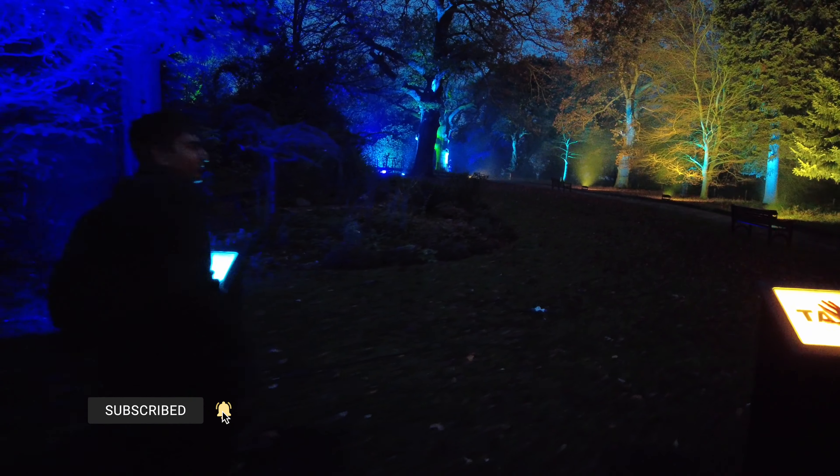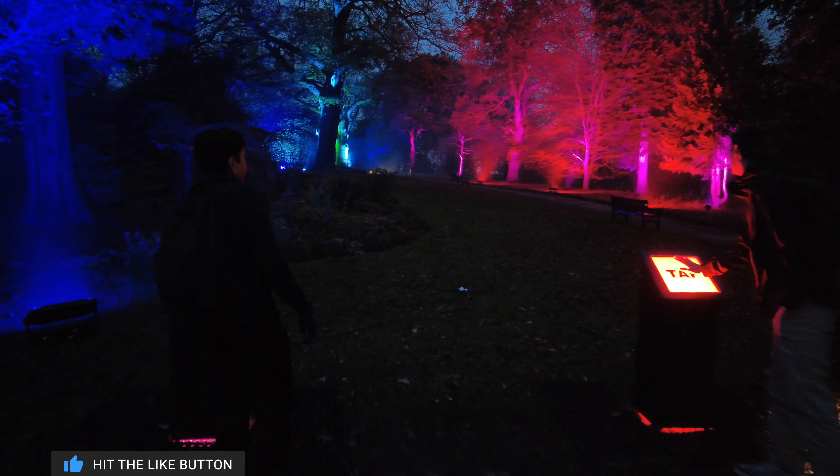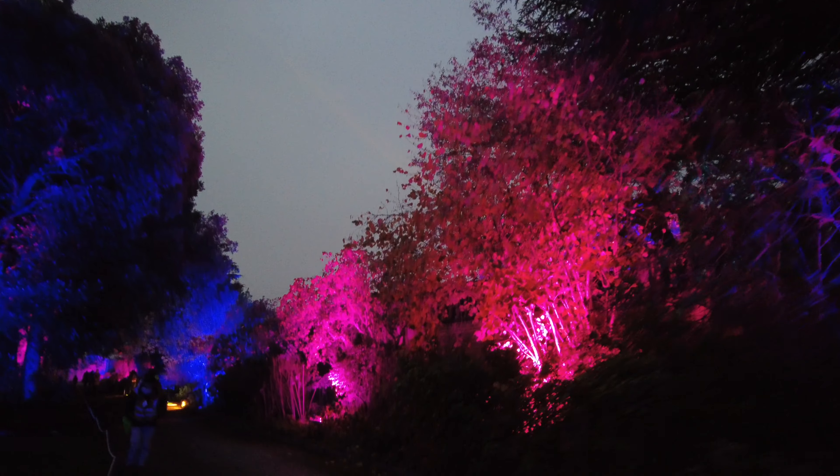This lighting experience was all thanks to a collaboration between Luminism as well as award-winning creative director Catherine Jukes, who designed the experiences for Twitter and the BBC.